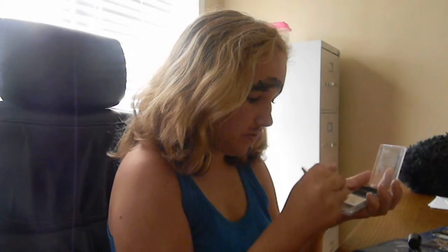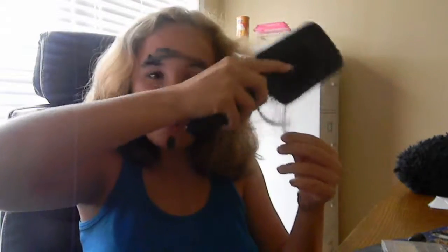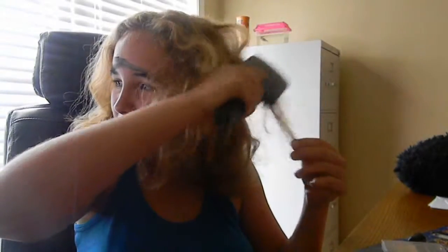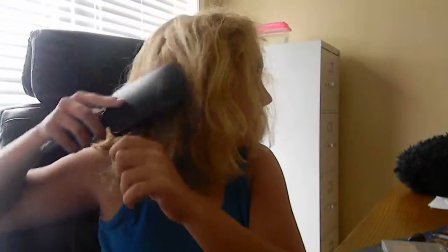I'm gonna clean that up. And then, if you want to do your hair to make you look extra beautiful, you take a little bit of strand of your hair and just backwards brush it. Just backwards brush. As you can tell, it's making my hair look absolutely pretty amazing. I can't even do the back, but I feel beautiful.